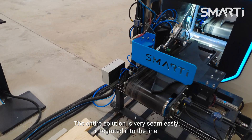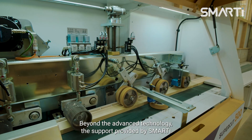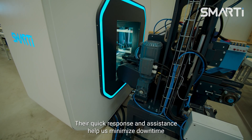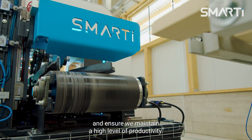The entire solution is very seamlessly integrated into the line and connected to the cross-cutting machine. Beyond the advanced technology, the support provided by Smarty has been outstanding. Their quick response and assistance help us minimize downtime and ensure we maintain a high level of productivity.